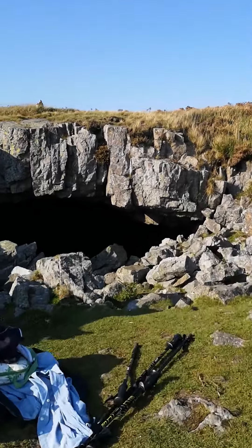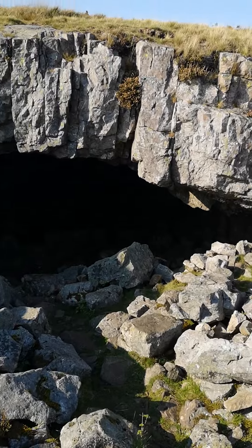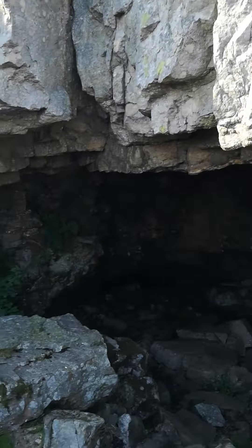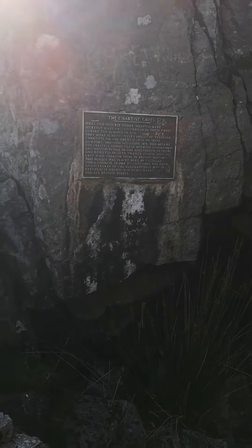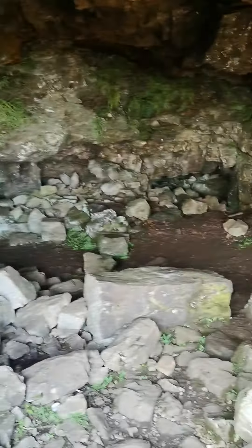And we come up here, and this is the cave. There's the plaque. There's the cave.